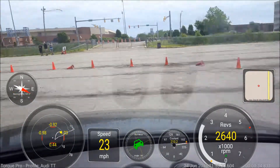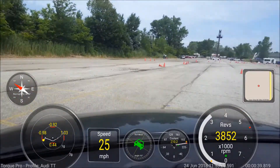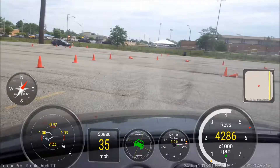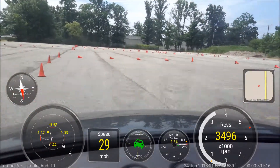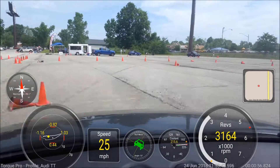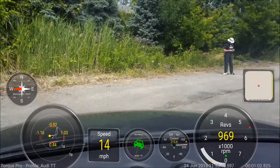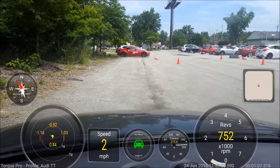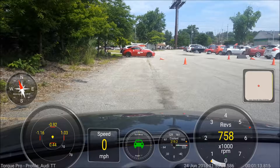We'll be right back. The 22D stock finishes with a 37.360 plus one. 37.360 plus one. Heartbreaker — fastest time, but he's got a cone attached. Thank you.